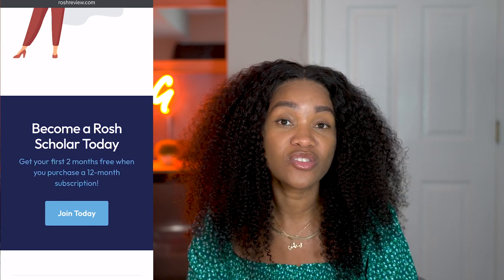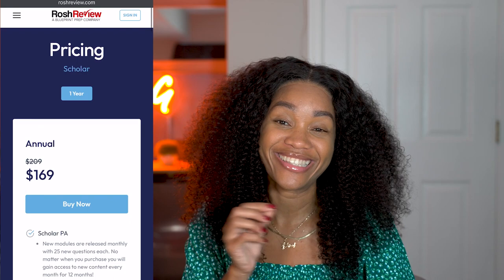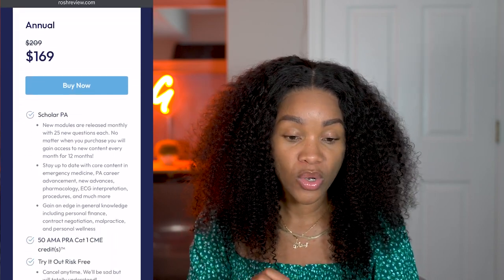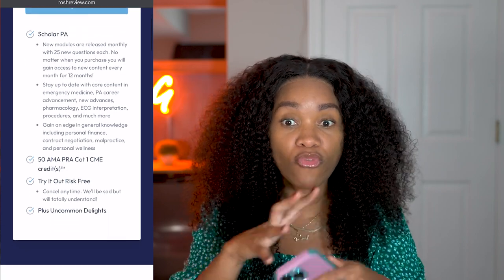I wanted to read some of the other things that come along with it, because right now it's at a discounted rate — so that is a benefit to you to get it while it's hot and discounted. Right now it is currently $169. It's typically $209 for the year.